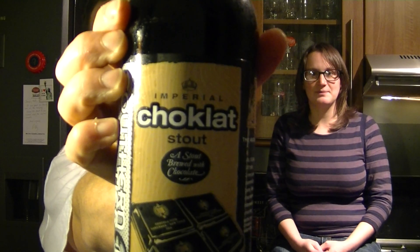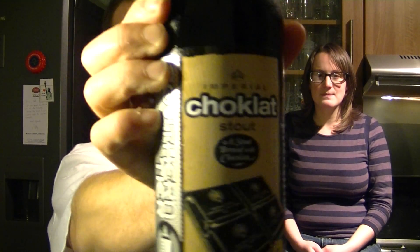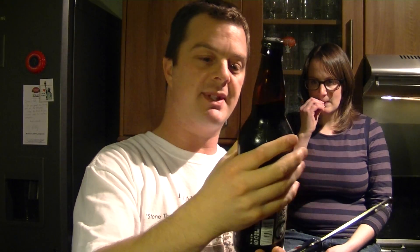Hopefully — I can't wait — because what I liked about the mocha so much was the chocolate element, and this is the chocolate. It's 10% ABV, let's crack it open.